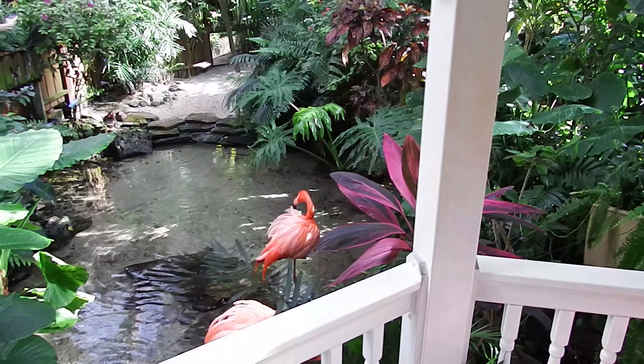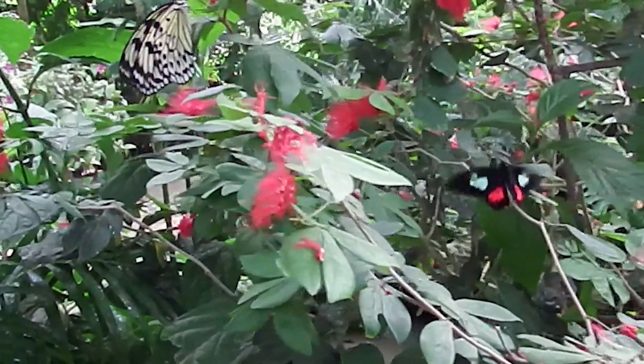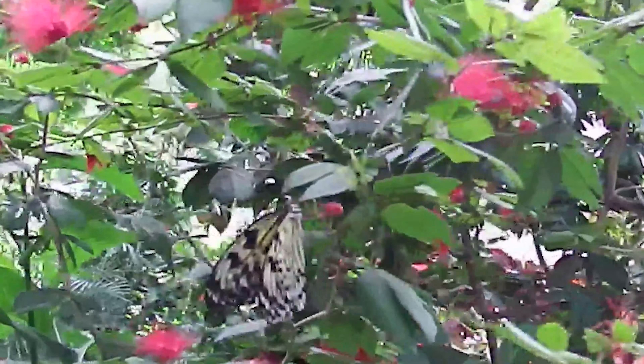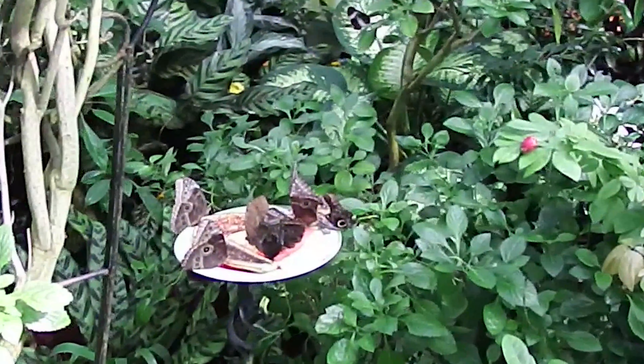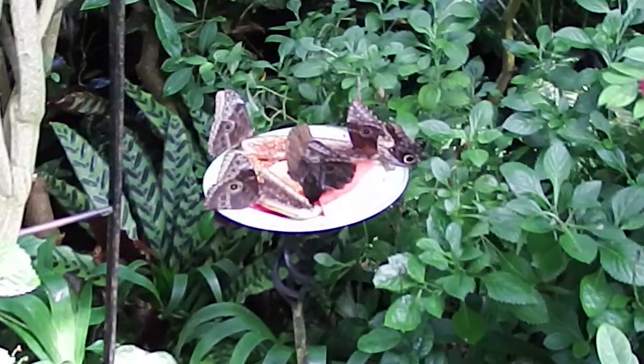Whenever a butterfly reaches its natural end, they beautifully preserve them. They may no longer be alive but they are still very pretty. Here are some nice little butterflies.